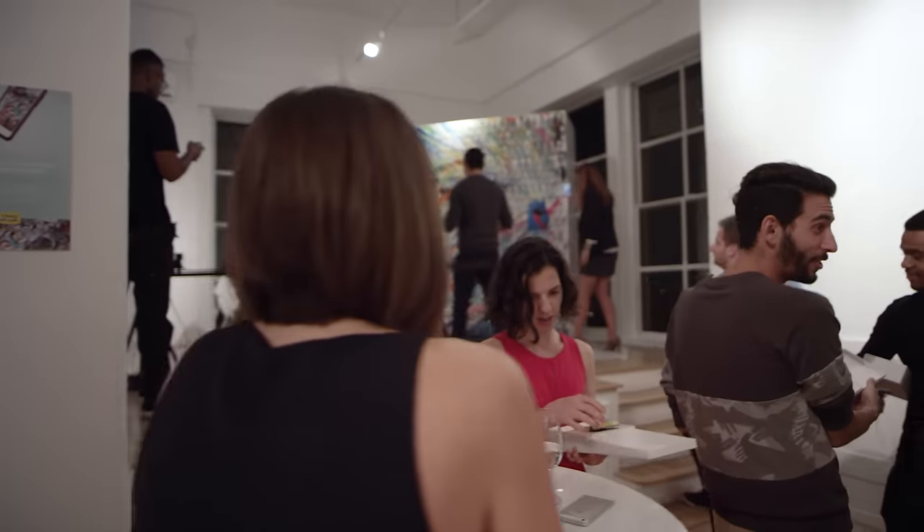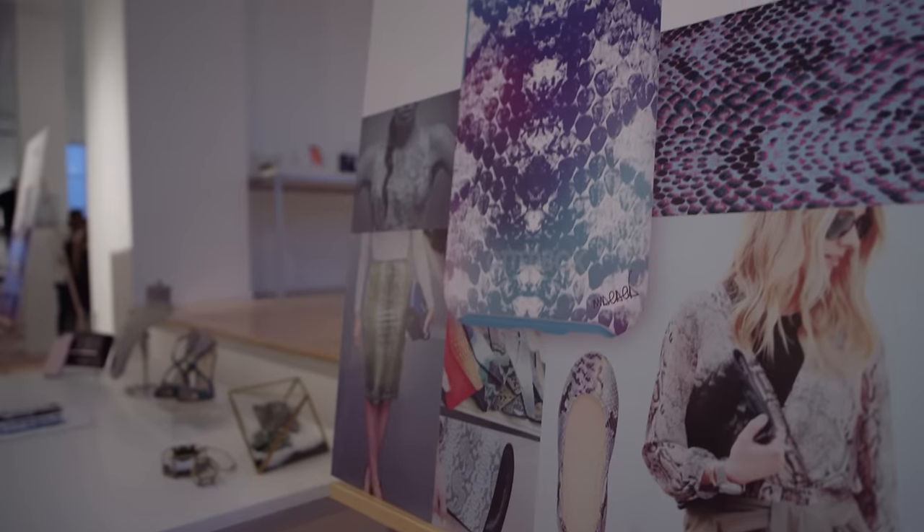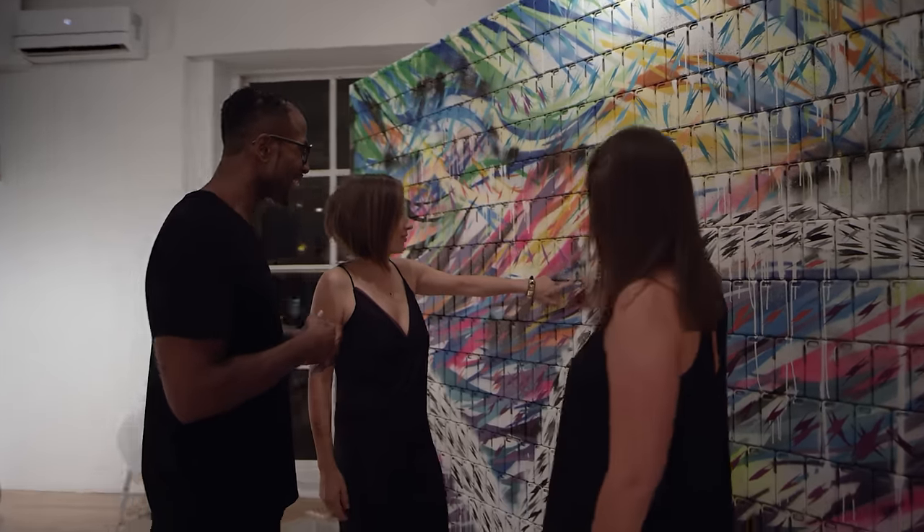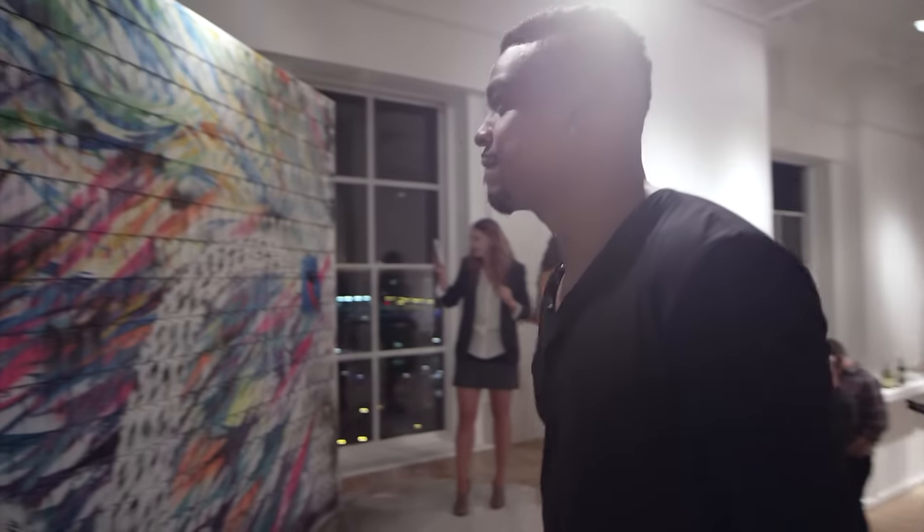From what I heard, there are a few lucky people coming through tonight. This is all for the launch of the new OtterBox symmetry case. The artwork fits very well in the cases and it looks great, and a few people are gonna walk out with some cases tonight. It's gonna be awesome.